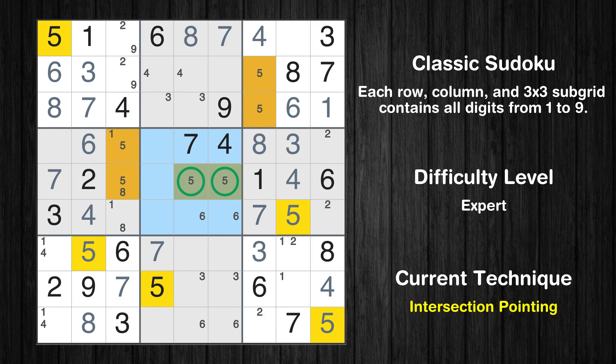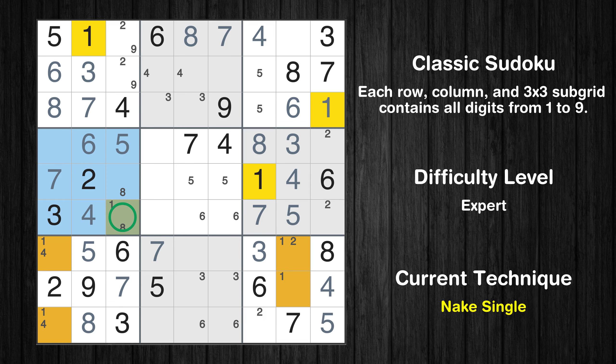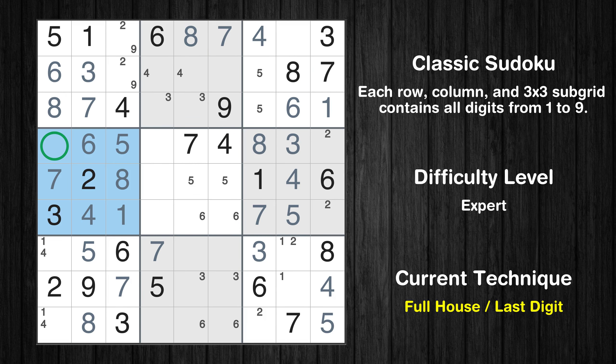Only two positions left in the fifth box where value 5 can be placed. There is an intersection with another region in subgrid 5 — value 5 has to be in one of the marked cells, so it cannot be in any other cell in row 5. Only one position left in the fourth box where value 5 can be placed. Only one position left in the fourth box where value 1 can be placed. Only one position left in the fourth box where value 8 can be placed. Only 9 is missing in the fourth box.